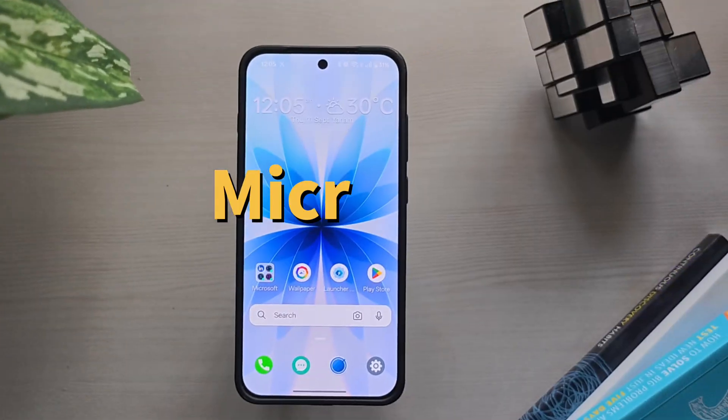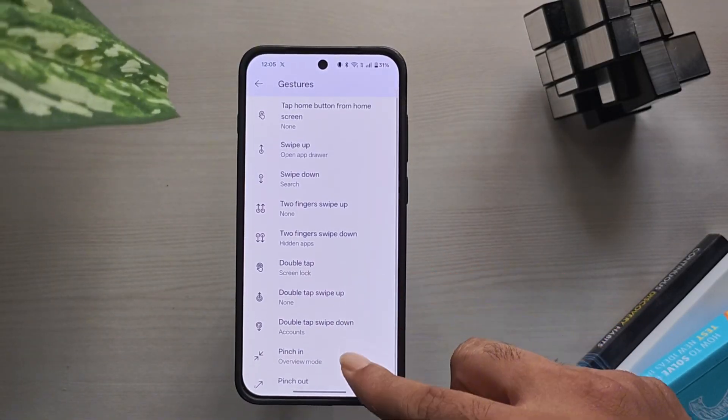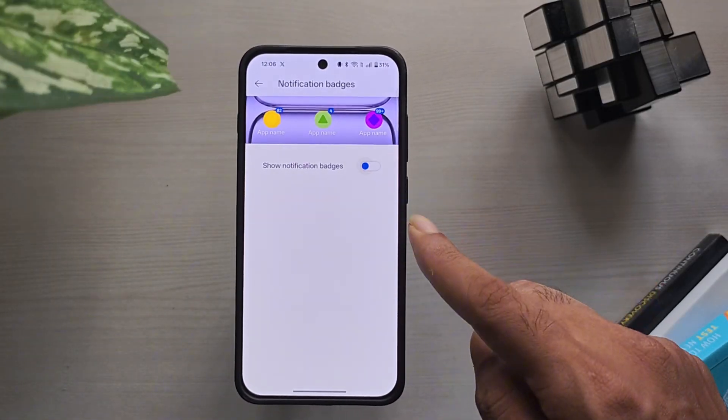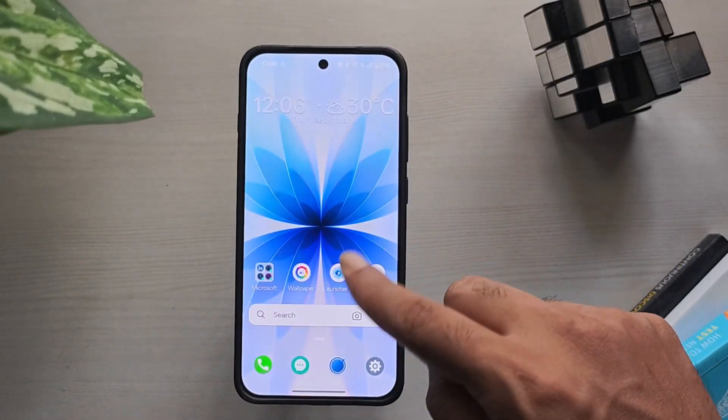Fourth, Microsoft Launcher. A reliable option, especially if you're in the Microsoft ecosystem. You can sync tasks, notes, and calendars with your Windows PC. It's feature-rich and free, though some extra features may feel cluttered.